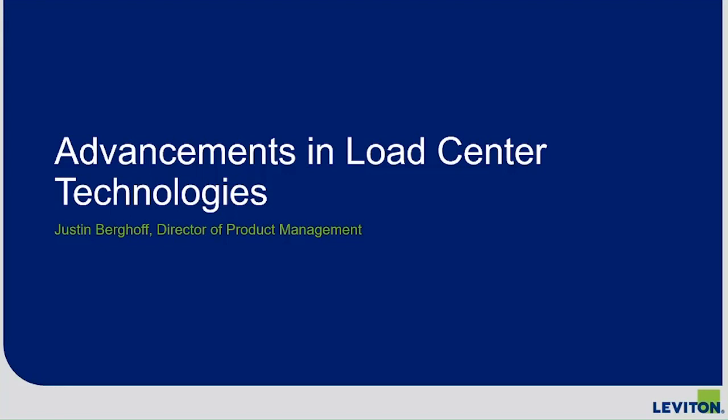Before we get started, I need to go over some housekeeping items. The audio should be coming through your computer speakers or headphones. If you prefer to call in, there's a toll-free number in the event info panel. Please feel free to reach out using the chat window or Q&A box. Today's presentation is being recorded, so if you miss anything you can come back at your convenience. There will be time for Q&A after the presentation — submit questions through the Q&A box or chat at any time. If you're having trouble finding those features, hover your mouse at the top of your screen; a control panel will drop down.